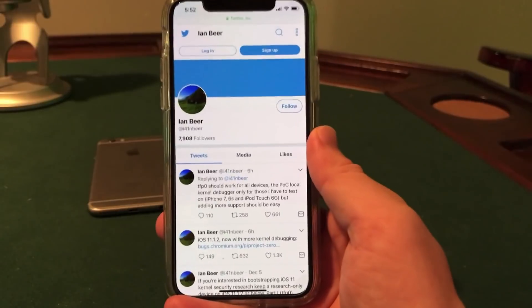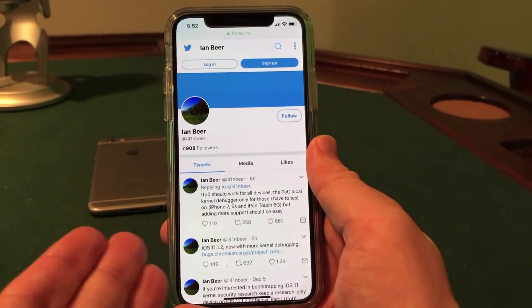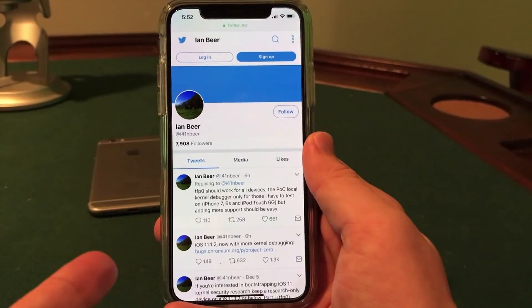Basically, Ian Beer has found a way to use a security exploit to jailbreak the iPhone on iOS 11. Just to be clear, this is not the actual jailbreak — this is just an exploit that can be used to jailbreak the device.